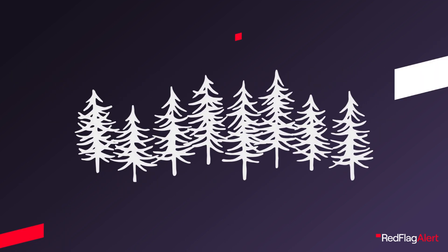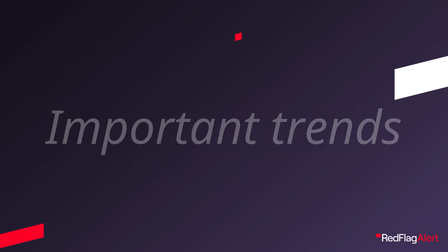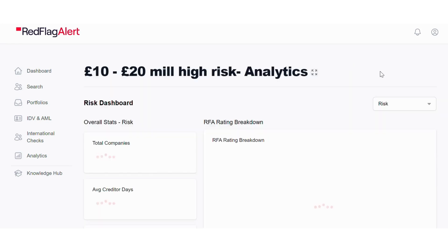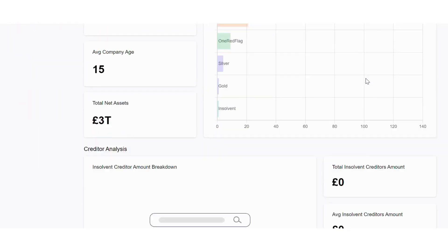Sometimes it's hard to see the wood for the trees, and understanding the financial state of your business partners individually doesn't mean that you will notice important trends. We understand this and have built powerful analytic tools into our monitoring tool, so you can gain a better understanding of your business space and the risks and opportunities your business faces.